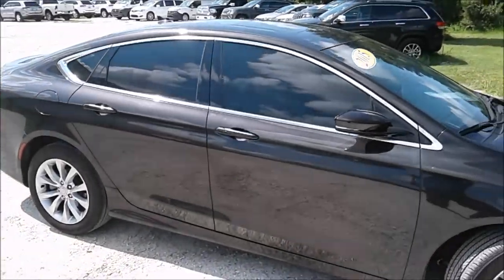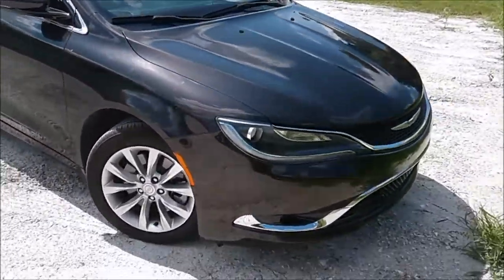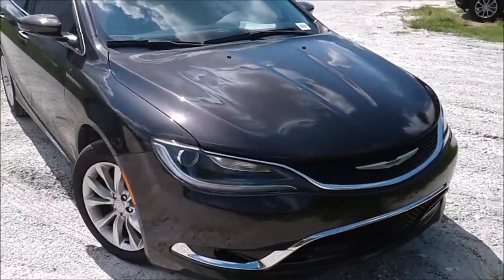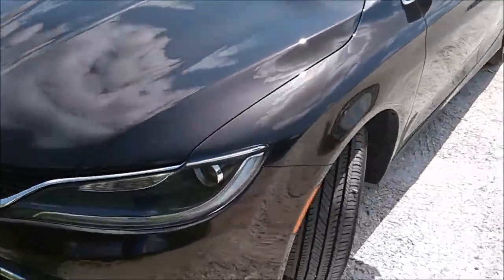This 2015 Chrysler 200C is a beautiful dark brown pearl color with a 3.6 liter V6 giving it 295 horsepower — enough power to make it around the city and go on those beautiful road trips. You'll also get 19 city and 32 highway.